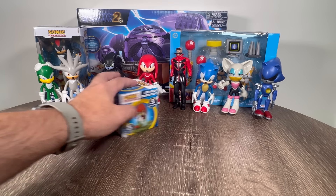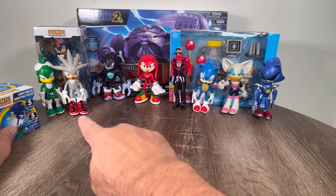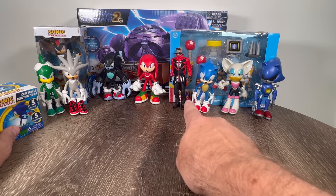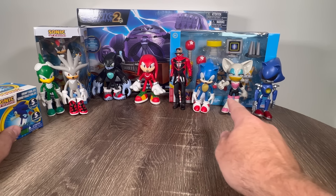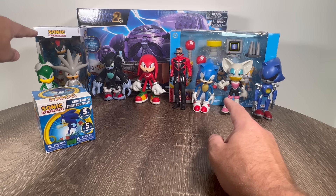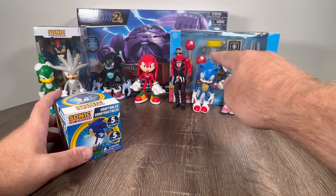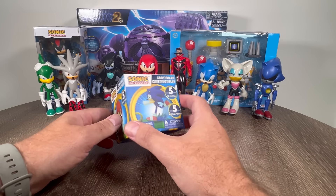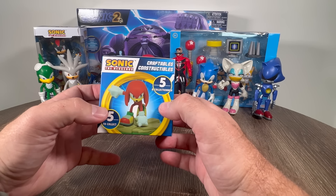Let's take a look at all of these different Sonic the Hedgehog toys. I got a bunch of different figures online and I gotta say these are actually much bigger than I was anticipating. We got some other Sonic Hedgehog action figures back there, a craftable, and a couple really cool play sets.